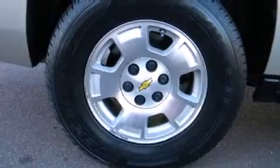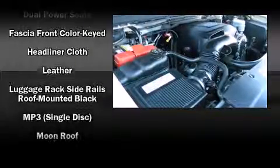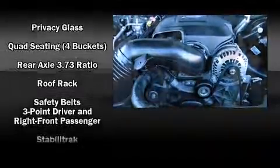Audio features include a CD player with MP3 capability, steering wheel-mounted audio controls, and eight speakers enhancing the audio experience throughout the interior.